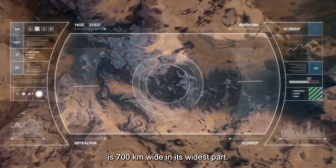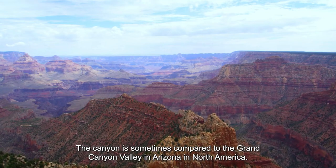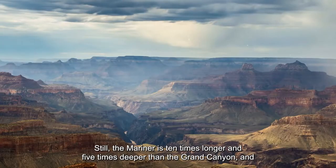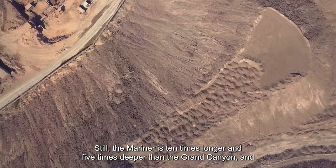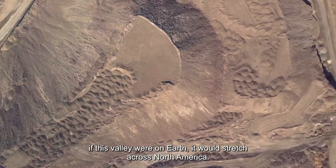The complex is 700 kilometers wide at its widest part. The canyon is sometimes compared to the Grand Canyon in Arizona, but the Mariner Valley is 10 times longer and 5 times deeper than the Grand Canyon — and if it were on Earth, it would stretch across all of North America.